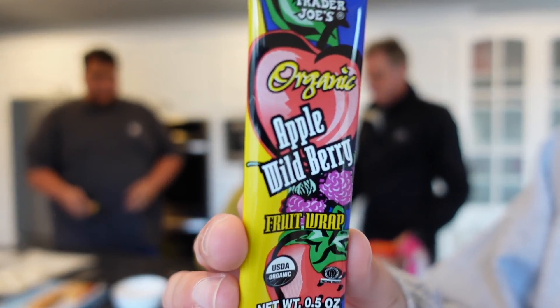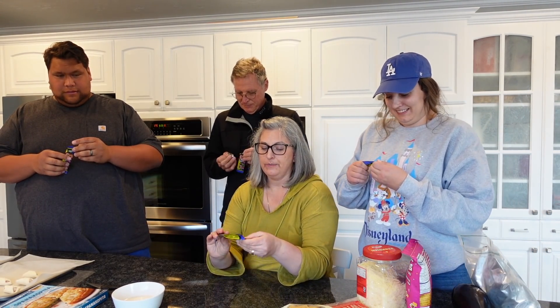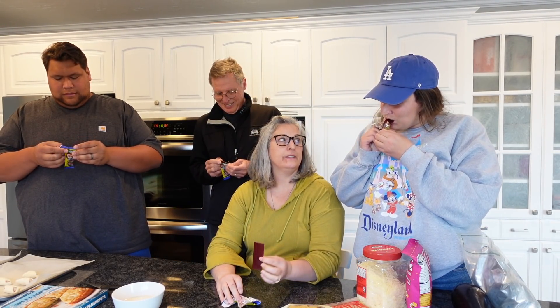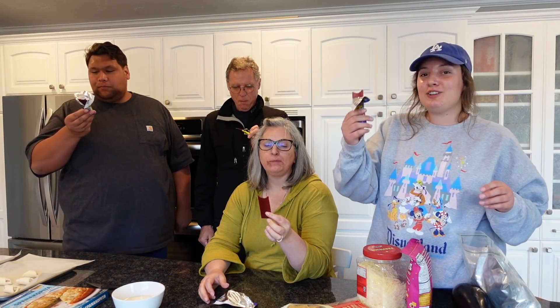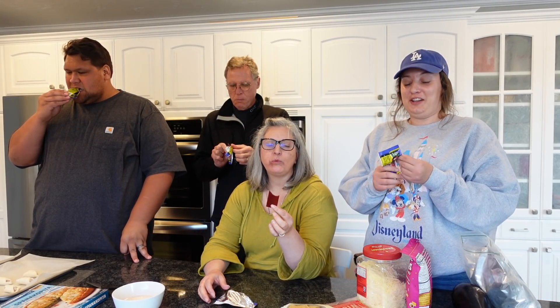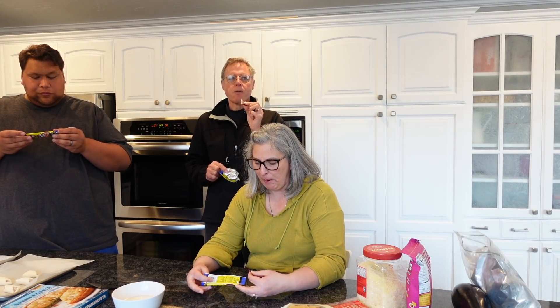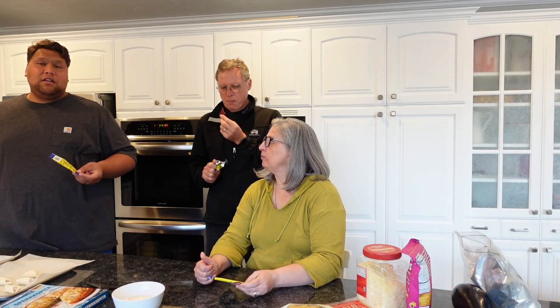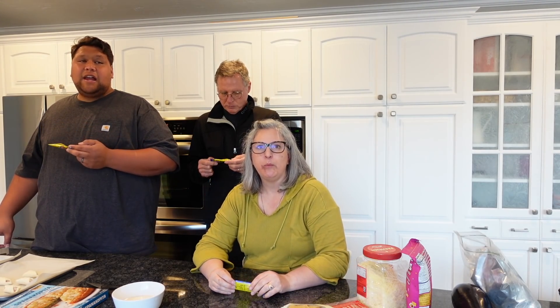First up for tasting: the fruit wrap, apple wild berry flavor. Everyone agrees — that's so good! They're only 49 cents and organic. Dad's not big on gummy stuff so it's just okay for him, but he shares that his grandfather had a business making fruit leather, so he has high standards. The group loves the thickness of these compared to super thin fruit leather.